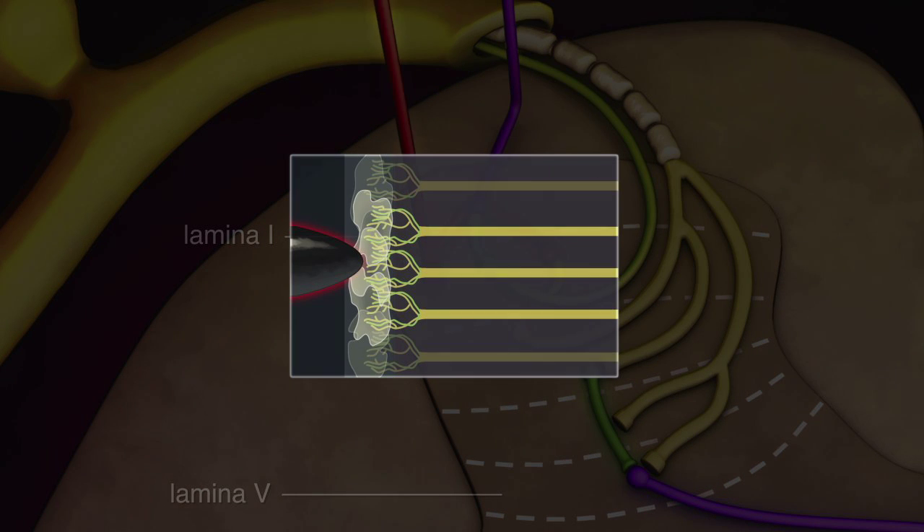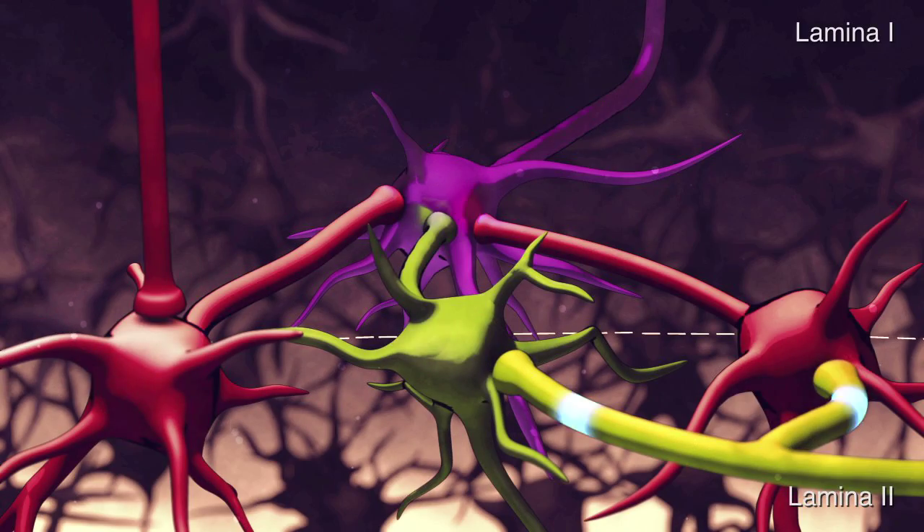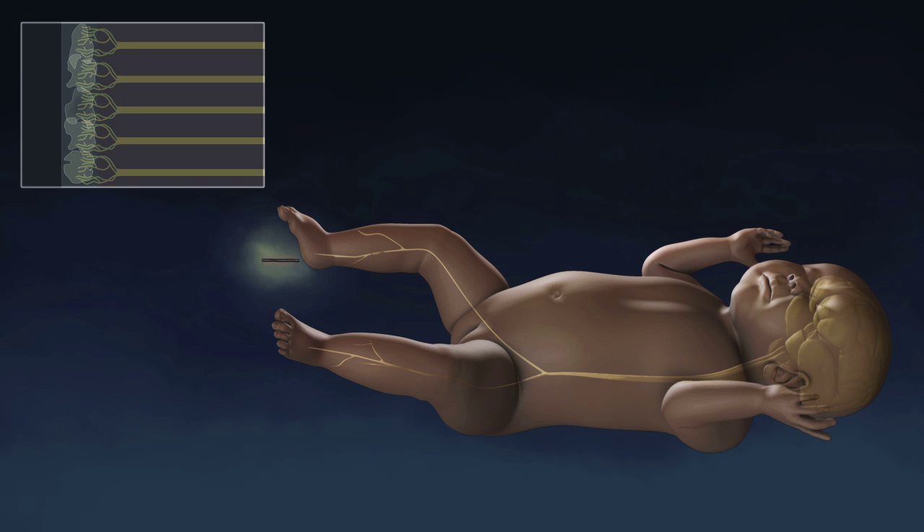Inhibitory descending pathways mature and begin to effectively dampen down the excitability of the spinal dorsal horn. As a consequence of these key changes, the peripheral receptive fields of neonates decrease to the adult size. The result is a more finely tuned pain sensory pathway such that the infant only responds to more intense stimuli and in a more localized way, observable as a less exaggerated response when the neonate receives a noxious stimulus.